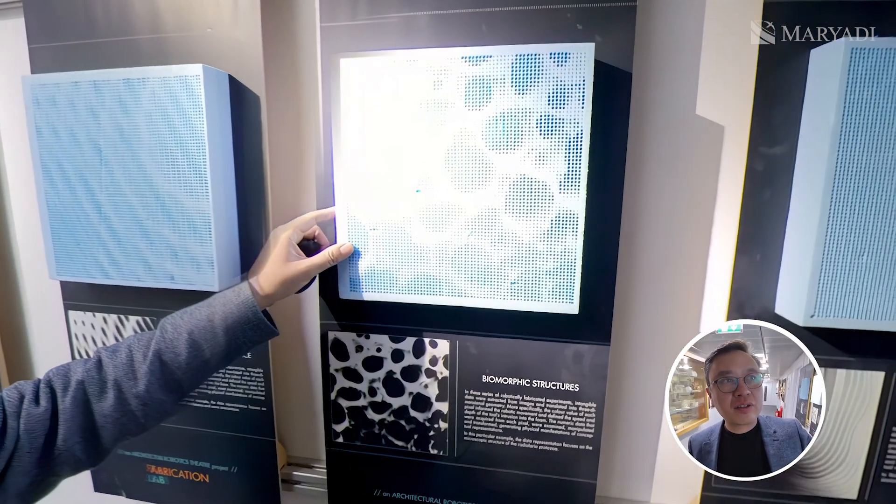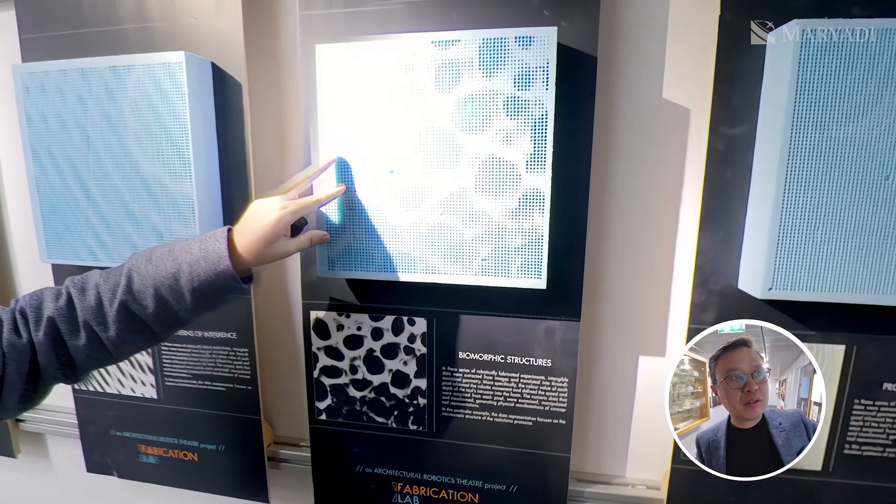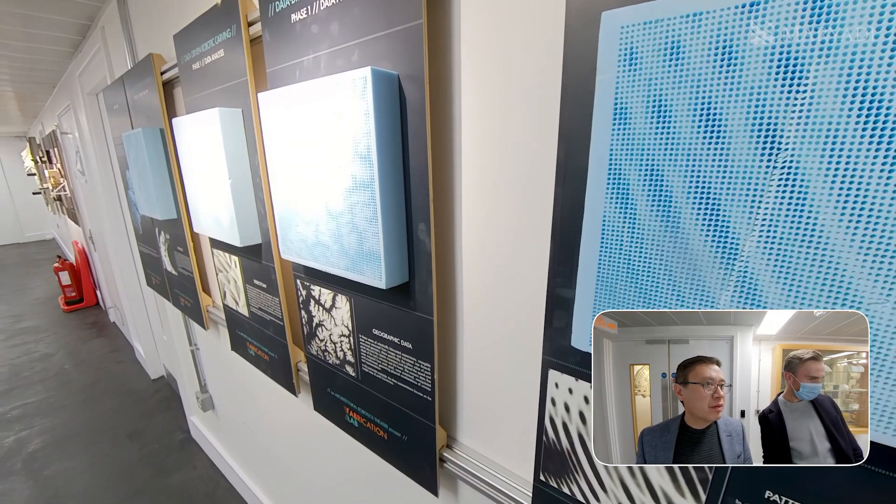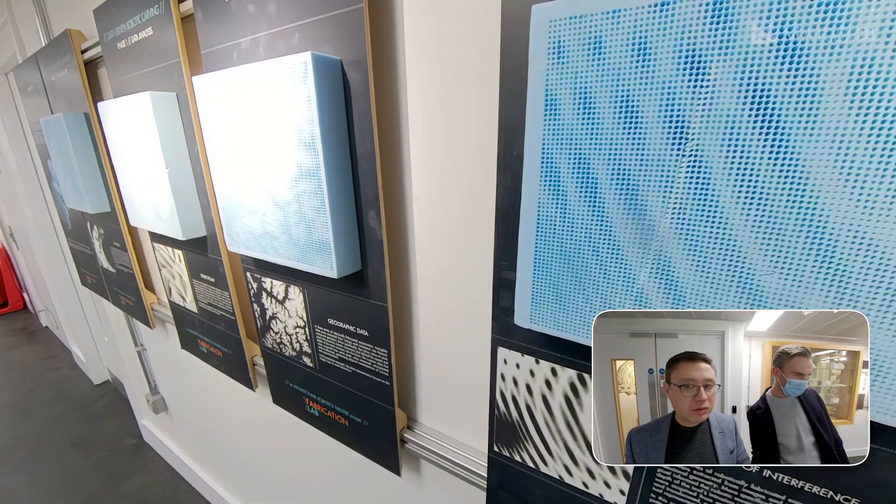Back to the fabrication lab — this is high-density foam, which is what the competition used. Students are working with patterns and geographic data, examining patterns of interference.